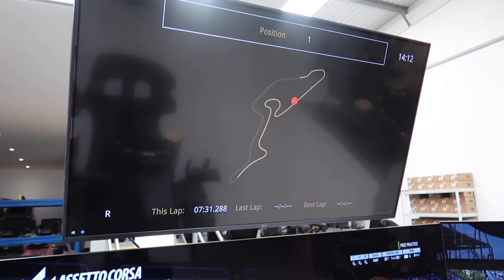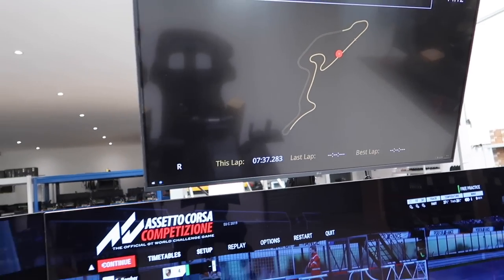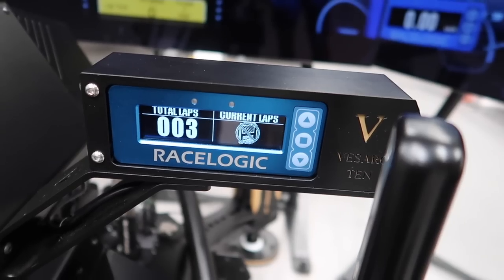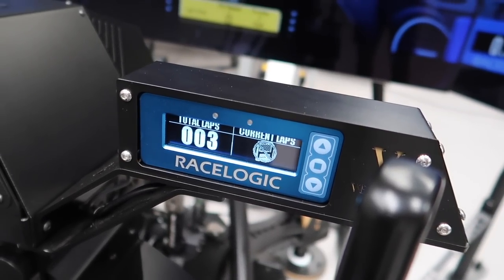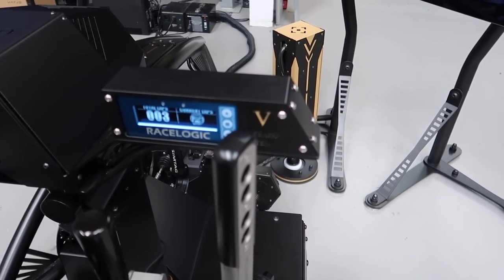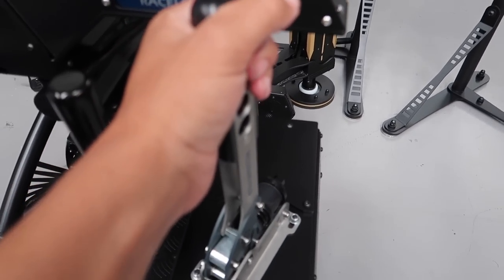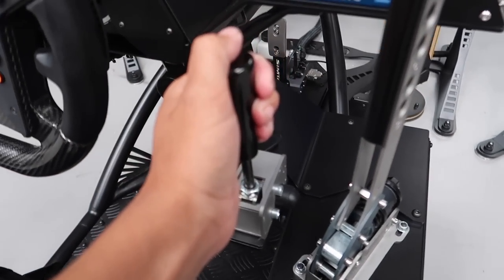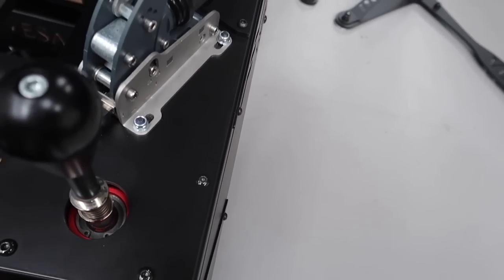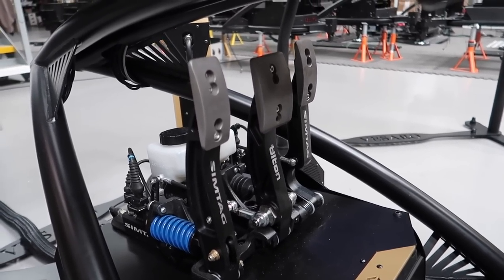Up here is a track map where you can see where you are on track at any time — the lap time, position, last lap, best lap. We also have a V-Box Race Logic unit which you can sync with the real race car, so it can do identical to what the real car does. You can put that in a real race car and it'll work exactly the same. We also have a hydraulic handbrake, a sequential box, and an H-pattern gearbox in there as well.